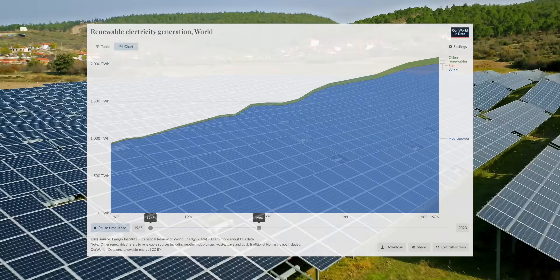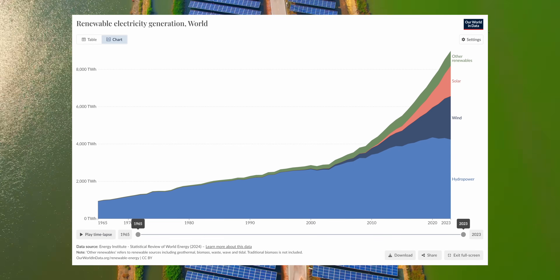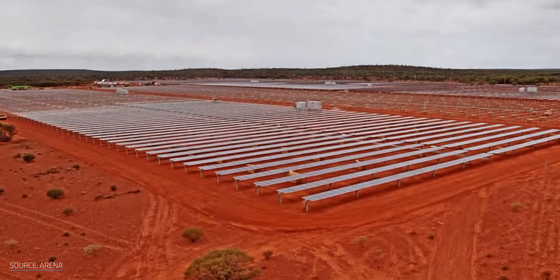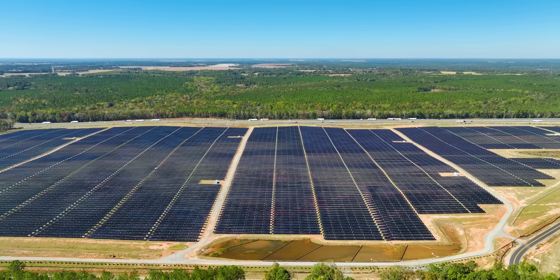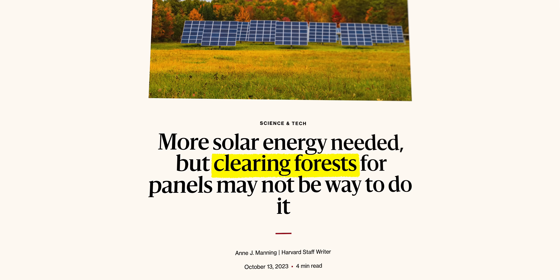Growing the world's renewable energy capacity has always been a delicate balancing act, and one of the many plates we have to spin during that act is land use. But it's not just NIMBYism that complicates the creation of clean energy — it's serious environmental and social concerns too.